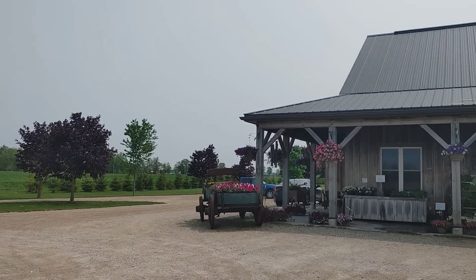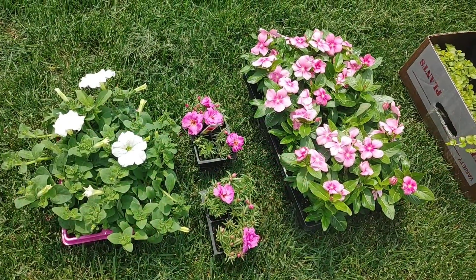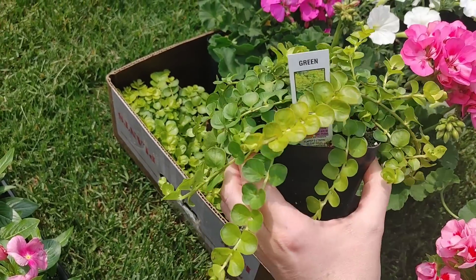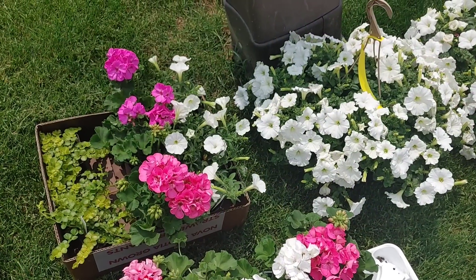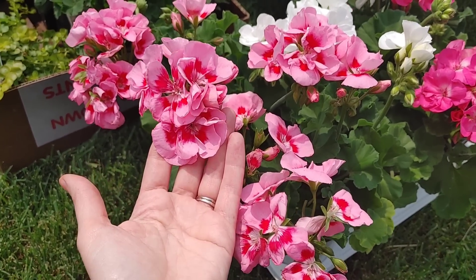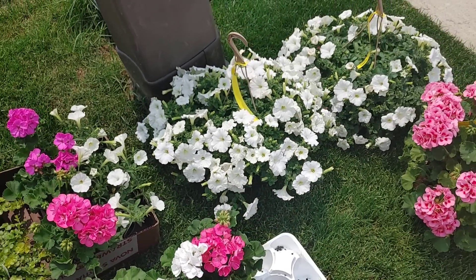Our last nursery stop was Cedar Crust Nursery, which is locally owned. I love this place — I come here in the fall for pumpkins. It's a smaller nursery but they have beautiful décor at great prices. I got some potato vines for around $2.50 each — great as fillers or spillers in pots. I also went with my classic petunias and geraniums. I tend to do really well with those and don't have the greenest thumb, so I stick with what works. The variegated flowers are absolutely stunning.